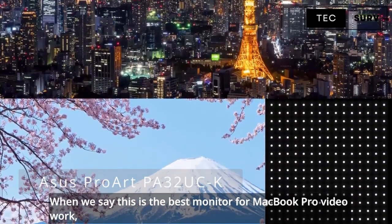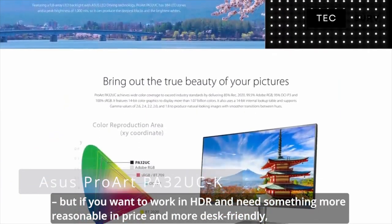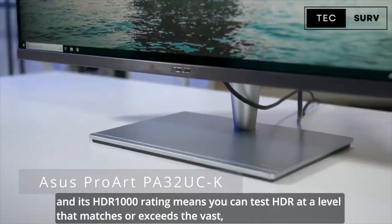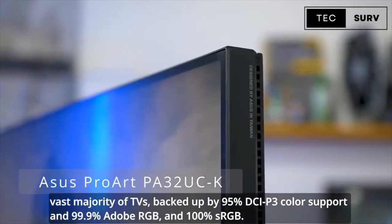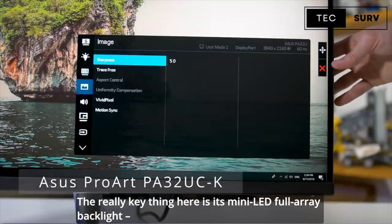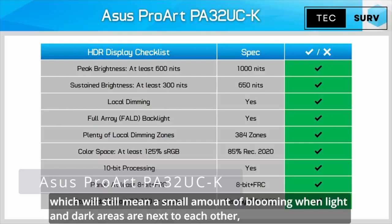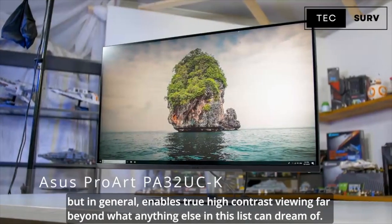When we say this is the best monitor for MacBook Pro video work, we are not claiming it is the equivalent of a true reference monitor. But if you want to work in HDR and need something more reasonable in price and more desk-friendly, this is exactly what you need. This monitor is all about 4K HDR video — 32 inches of 3840x2160 ultra-high resolution lets you see your work at full quality. Its HDR1000 rating means you can test HDR at a level that matches or exceeds the vast majority of TVs, backed up by 95% DCI-P3 color support, 99.9% Adobe RGB, and 100% sRGB. The key feature is its mini-LED full array backlight, which enables highly localized dimming in areas where footage needs to show dark areas, with 384 dimming zones enabling true high contrast viewing far beyond what anything else in this list can offer.